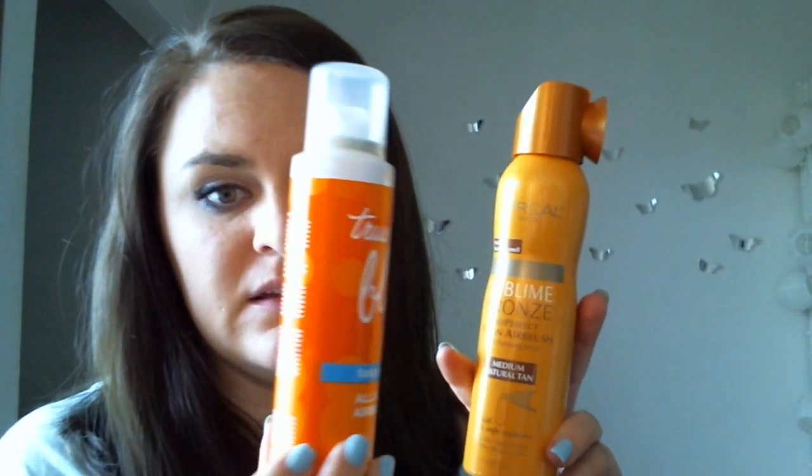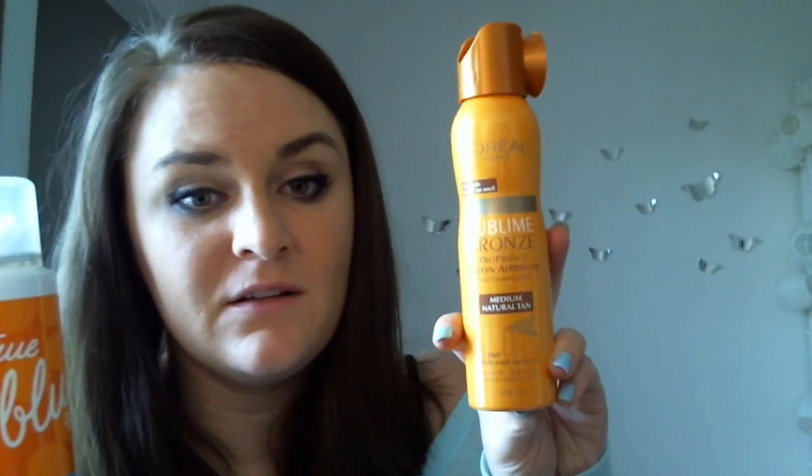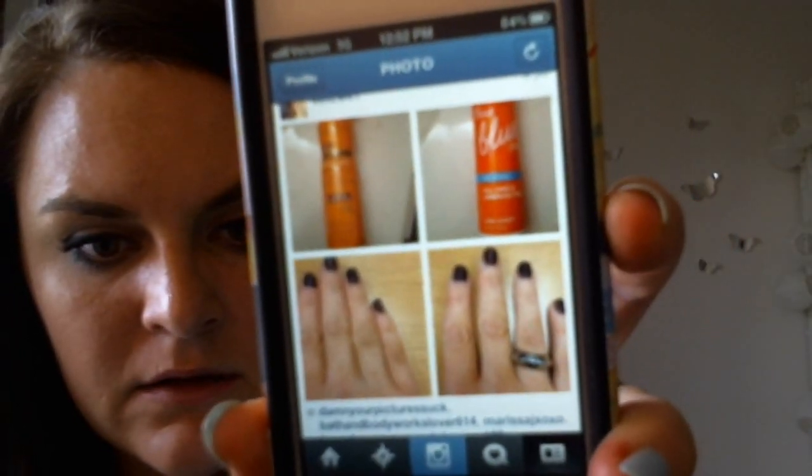I know a lot of people like the Bath and Body Works one. I don't think it's a bad product, but I have just found something I think is so much better. I'll try to show you my Instagram picture — my Instagram name is the same as my YouTube name, and I mostly post makeup stuff. I always forget that I can't zoom comparing the two.